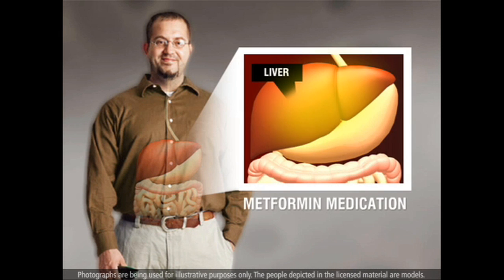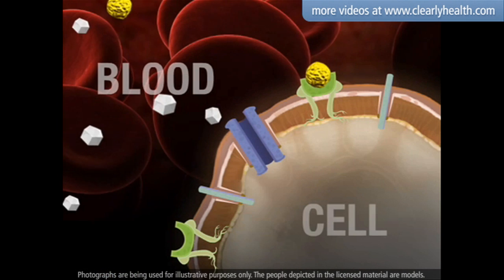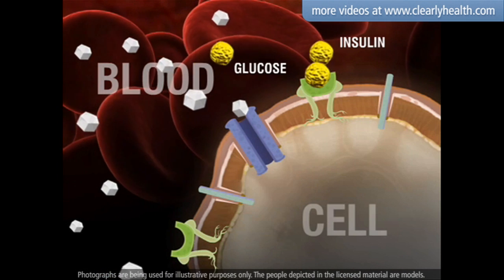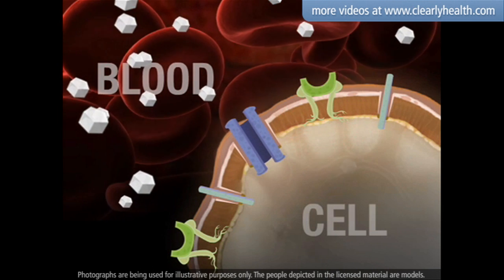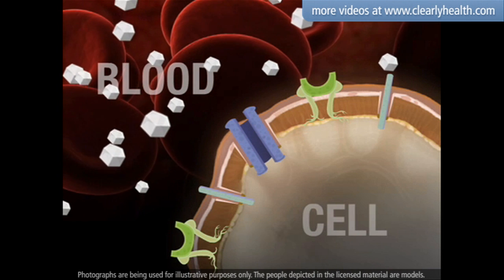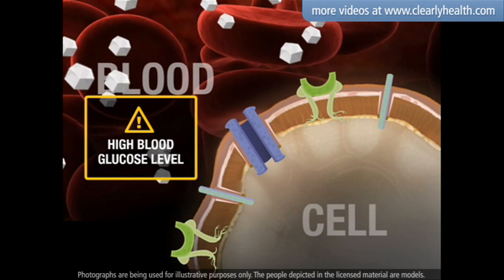Metformin medication reduces the amount of glucose released by your liver. When you have type 2 diabetes, your body is less responsive to insulin. Your cells cannot absorb enough glucose, causing it to build up in your bloodstream. A high blood glucose level over a long period of time can lead to serious health complications.